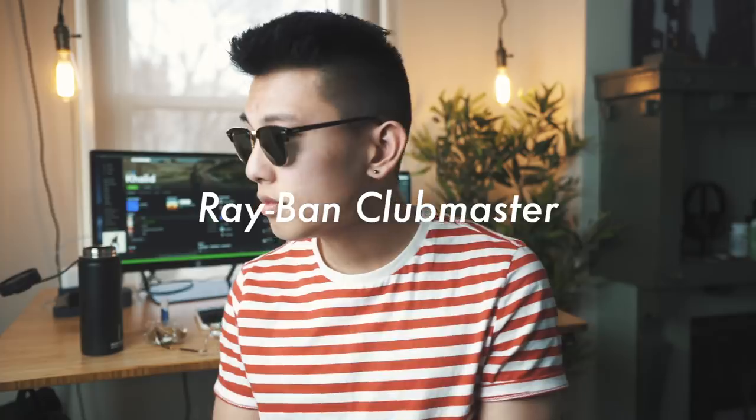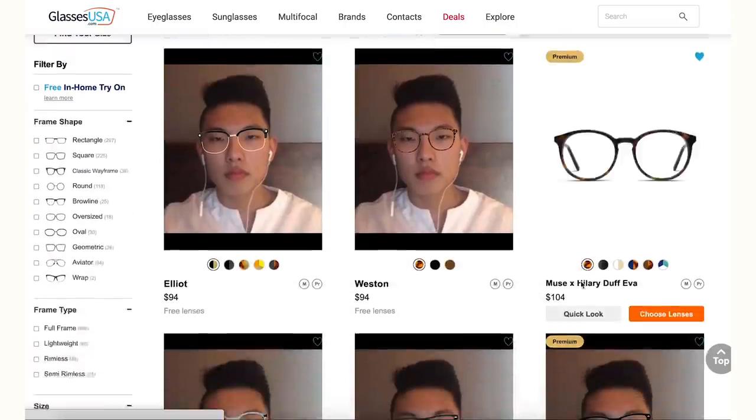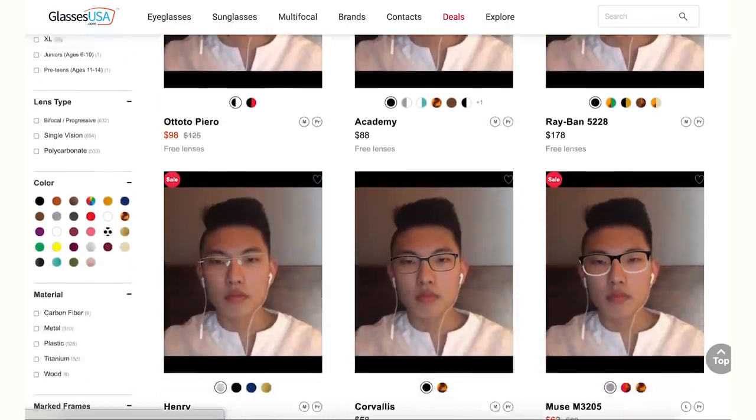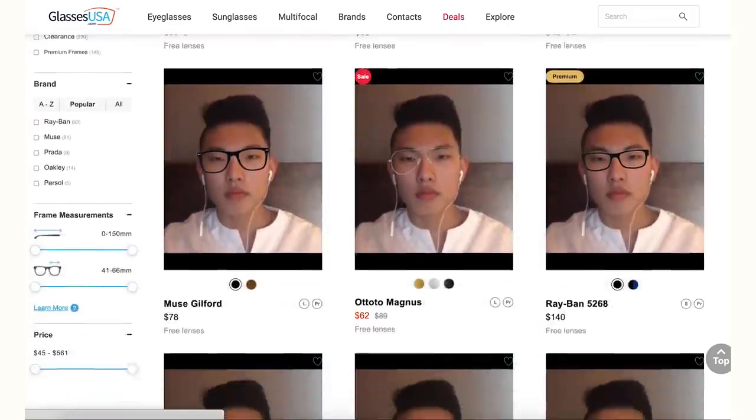The Ray-Ban Clubmasters I'm rocking right now in black look super clean — highly recommend picking up a pair of sunglasses too. If you've been nervous to try glasses, they have a virtual mirror where you can upload a photo and see how frames look on your face so you're 100% satisfied. They also offer free returns and free shipping, so hit the link in the description to take your style game to the next level.